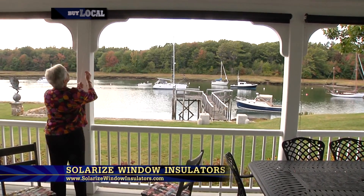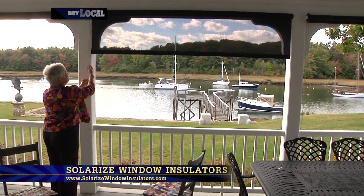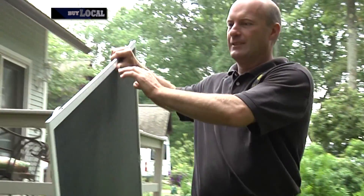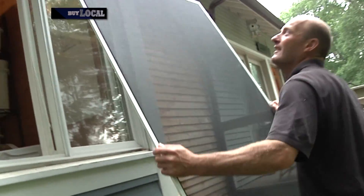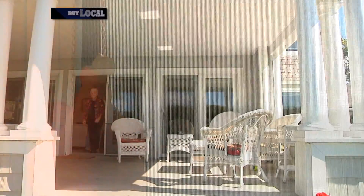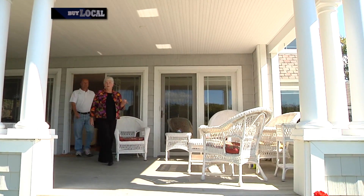Are there other benefits other than just regulating the heat and cooling? Absolutely. It cuts out the UV rays and it greatly reduces the glare. Right now with large screen TVs and computers, glare is a problem. Or just sitting down at dinner, because in the winter time when the sun is coming down, it's shooting in people's eyes, and this will take care of the glare.